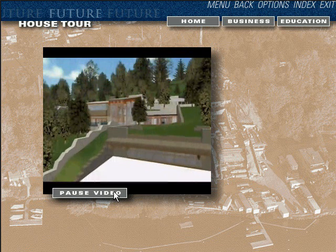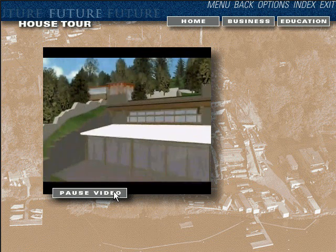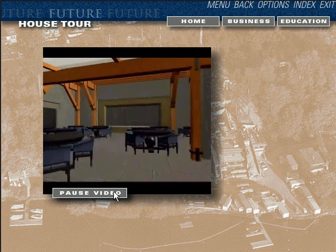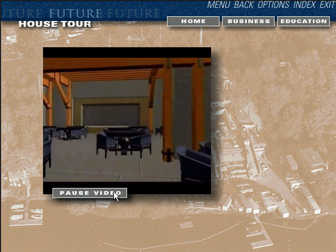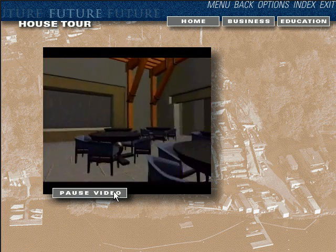Although the actual living space is quite modest, larger areas like the reception hall will accommodate special events. This room switches into an entertaining mode, automatically reconfiguring the lighting, room temperature, background music selection, audio volume, and video displays.